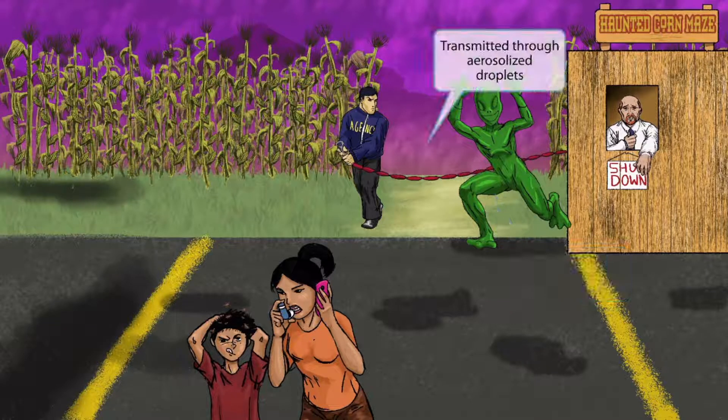If you look towards the back of the image, you can see that there is mist near the corn maze. We'll be using mist to represent that an organism is transmitted through aerosolized respiratory droplets, because mist carries water molecules just like respiratory droplets carry pathogens.